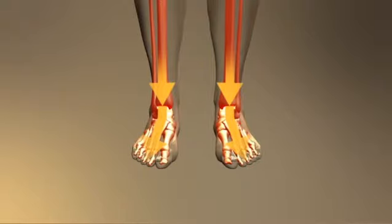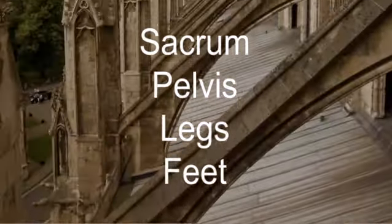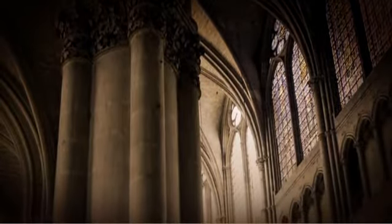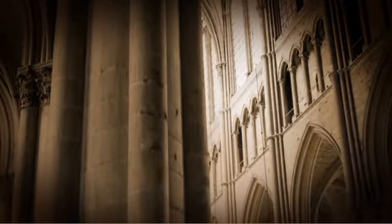The structural elements of standing balance — sacrum, pelvis, legs, and feet — are analogous in many ways to Gothic cathedral architecture. The pointed arch, vaulted ceiling, and flying buttress allow upright balance within the skeletal framework of the Gothic cathedral, similar to architectural elements in the human form.